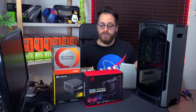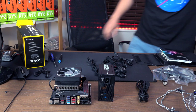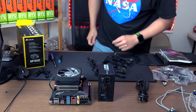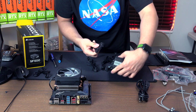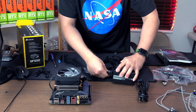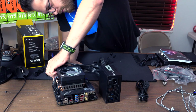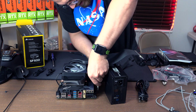Without further ado, let's start building the computer. We have installed the CPU, fan, memory, and hard drive — one PCIe M.2 on the top and one at the bottom. Now we're going to connect the power supply and do the first run to see if we get a signal. We need to connect the 24-pin connectors.